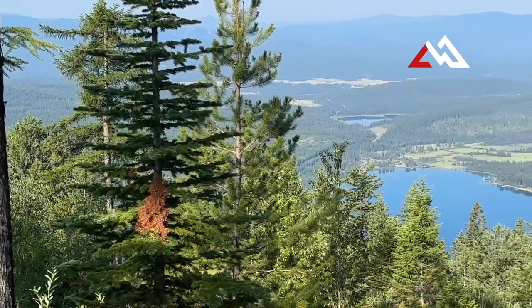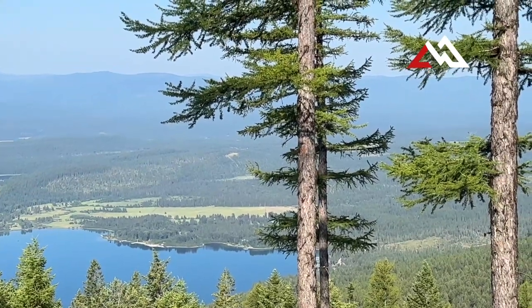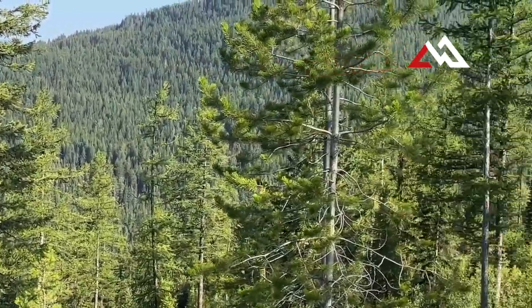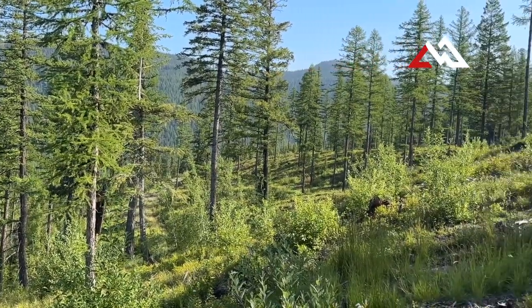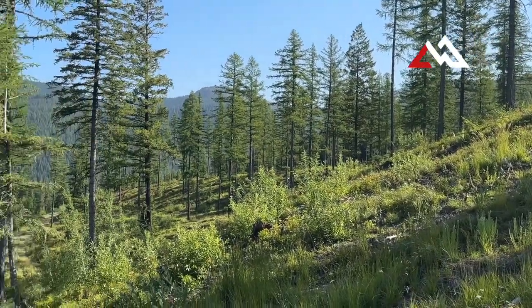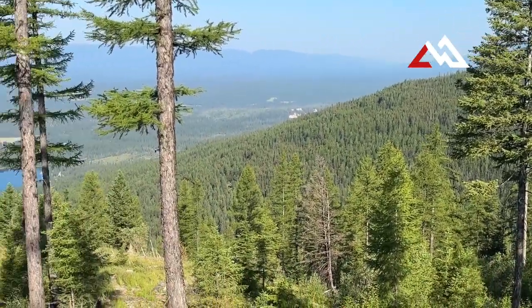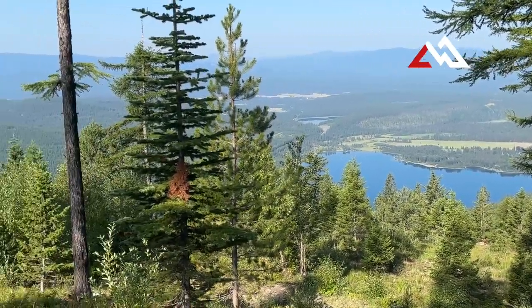Just past Elk Highlands there's a 33-acre parcel for sale with spectacular views. It's currently listed for $11.2 million. They've already got 17 lots all laid out and designed, ready to develop. The property has views all the way down the lake and to the north basically into Canada — just a beautiful piece of property currently for sale.